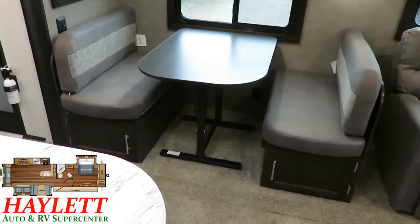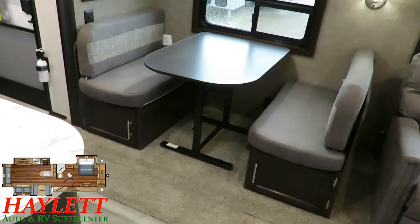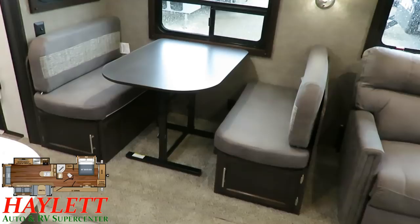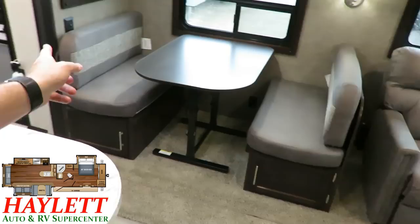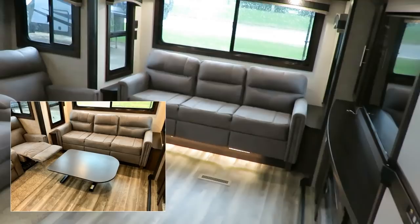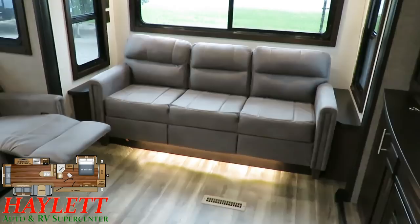That dining table is also very multi-purpose on its free-floating elliptical base. I can shift it side to side, move it in front of the theater seat for a movie night serving station, fold it down and use it as a coffee table in front of the sofa when guests are over, or even take it outside for picnic time. The uses are many and varied.